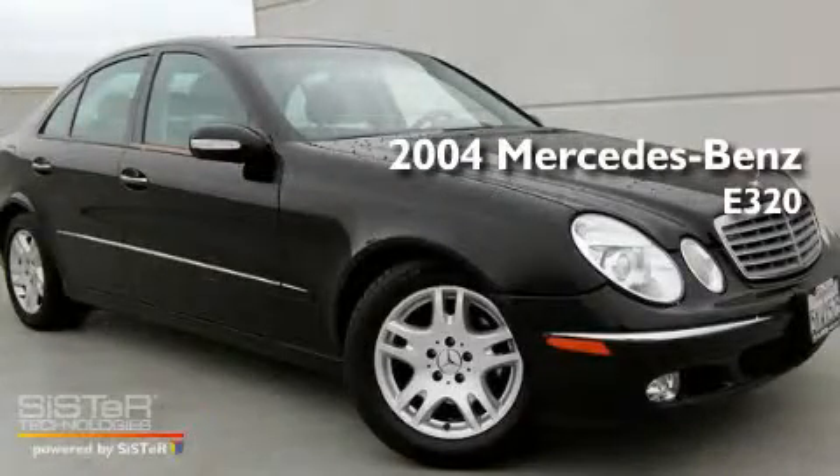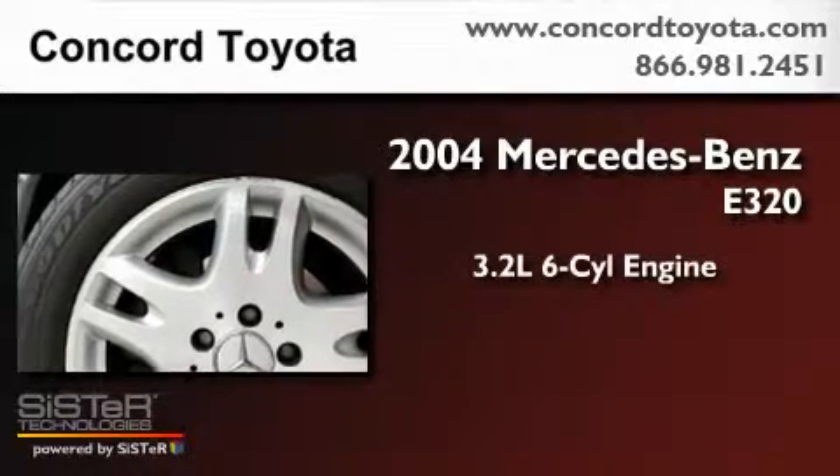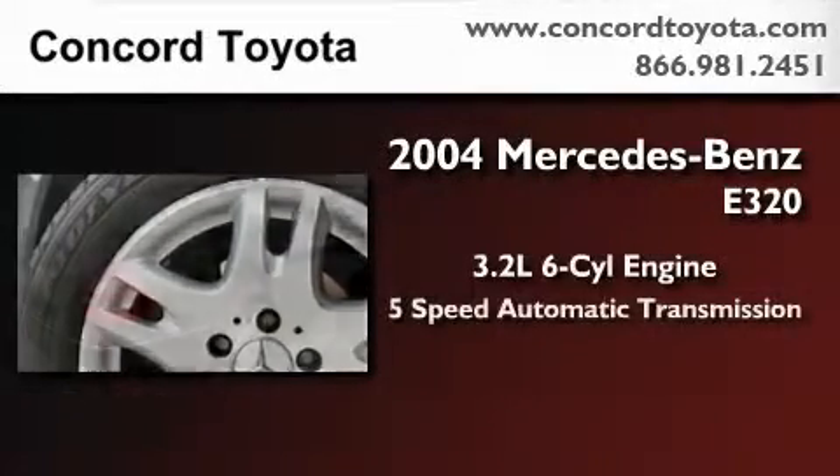This is a 2004 Mercedes-Benz E320. It has a 3.2-liter, 6-cylinder engine and a 5-speed automatic transmission.